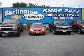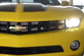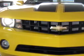Welcome to Burlington Chevrolet, one of the largest selections of new and pre-owned vehicles in South Jersey. Check out this Rally Yellow 2010 Chevrolet Camaro LT. It's equipped with a six-cylinder engine and an automatic transmission.